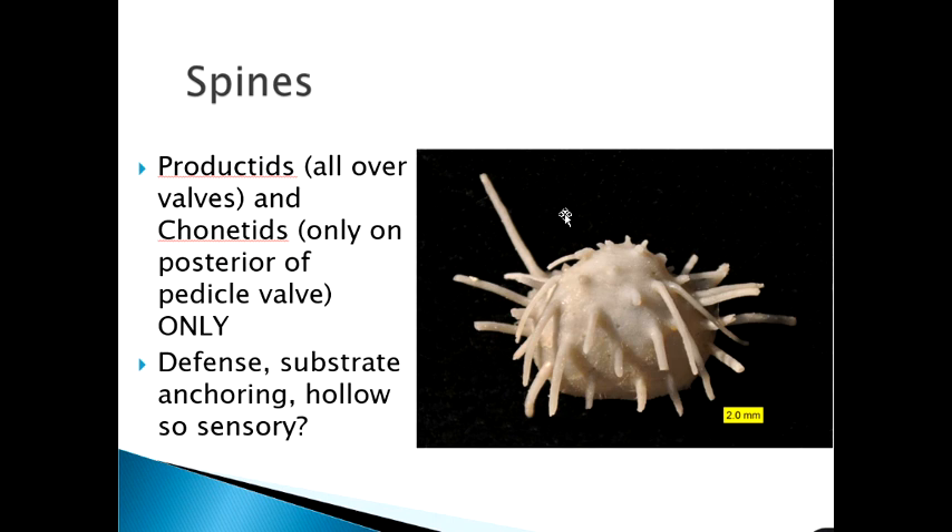Spines are characteristic of productids, which have them all over both valves, and of chonetids, which only have them along the hinge line. Spines likely served multiple functions: defense (discouraging predators from biting), anchoring the shell in soft substrate like roots, and possibly sensory or nervous functions, as they were hollow with a connection from outside to inside.